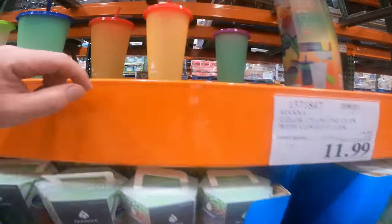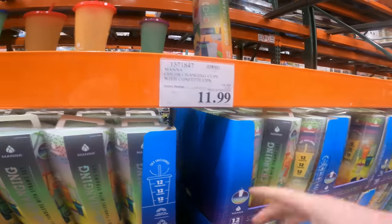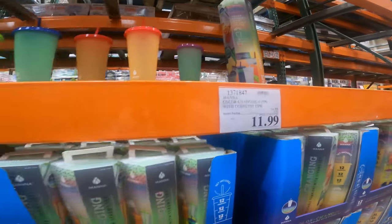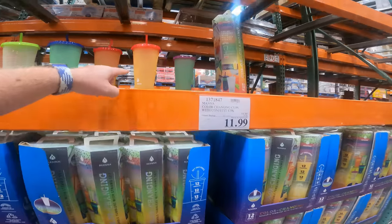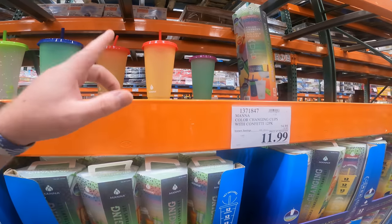Color-changing cups with confetti and a regular color. 12 tumblers, 12 straws, 12 lids, $12. Here's why this is such a good deal. These are the 16-ounce size. The other size that you find at Walmart is an 8-ounce size, and it's $5 for four of them.